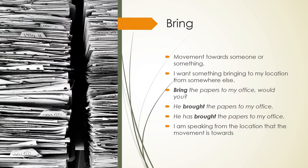Bring: movement towards someone or something. I want something bringing to my location from somewhere else. Bring the papers to my office, would you? He brought the papers to my office. He has brought the papers to my office. I am speaking from the location that the movement is towards.